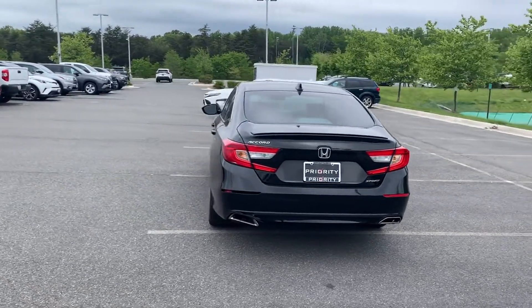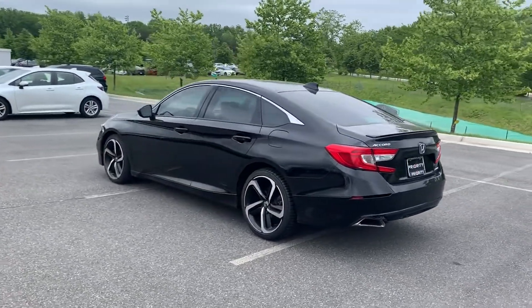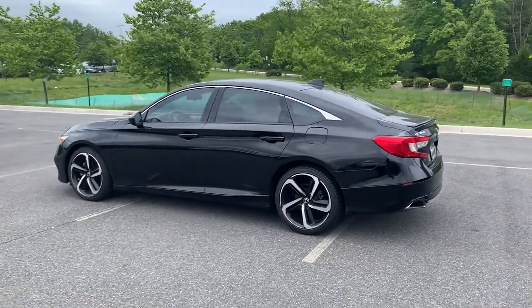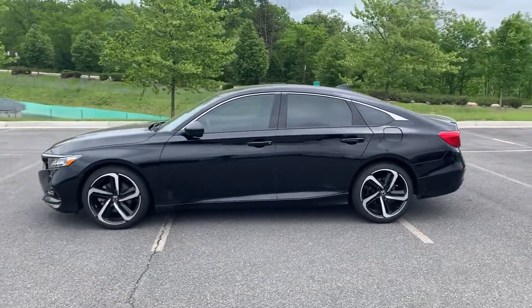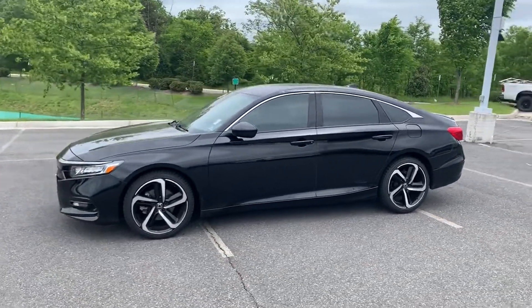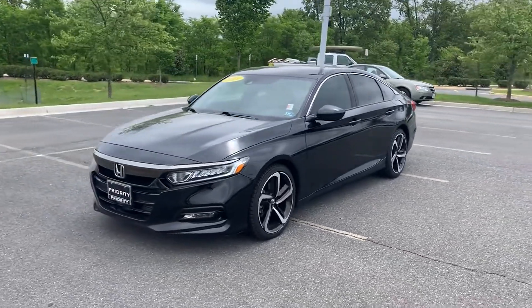If you're looking for extras, look no further than these built-in features: Lane Keeping Assist, Lane Departure Warning, Turbocharged Engine, Multi-Zone Air Conditioning, Backup Camera, Power Driver Seat, Pass-Through Rear Seat, Bluetooth, Brake Assist, and Keyless Start.